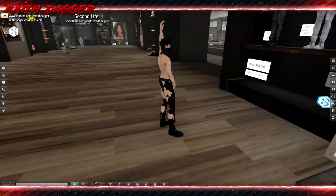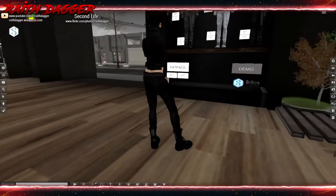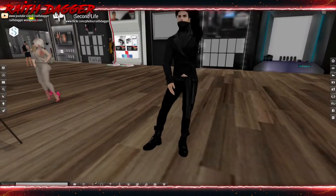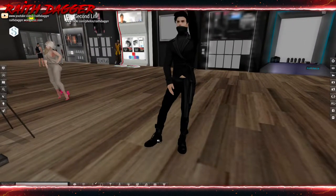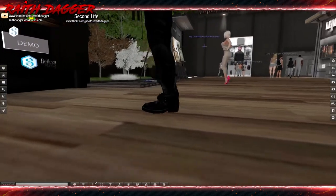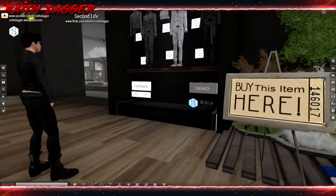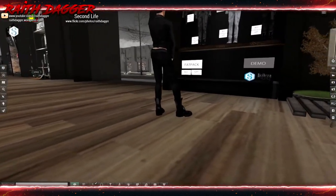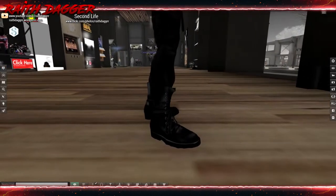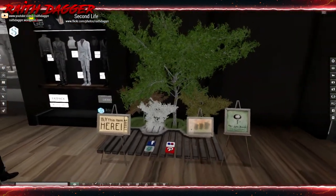Wait — that guy is wearing the outfit. There he goes. They don't look so bad when worn, actually. Maybe it's just because it wasn't fit to anything before. The toes just seemed kind of bulbous to me at first.